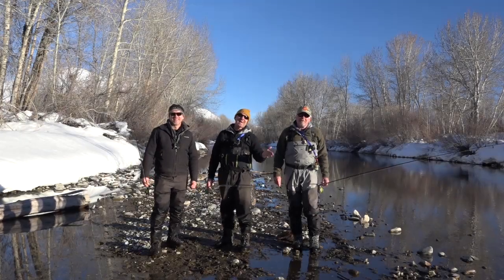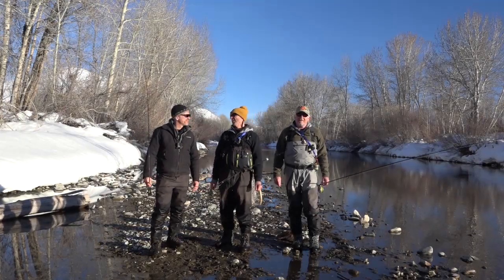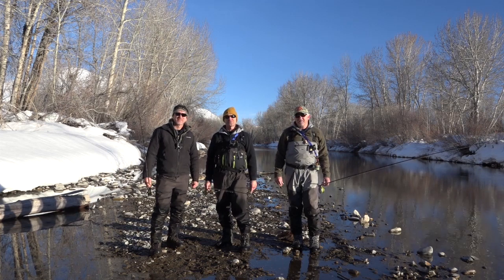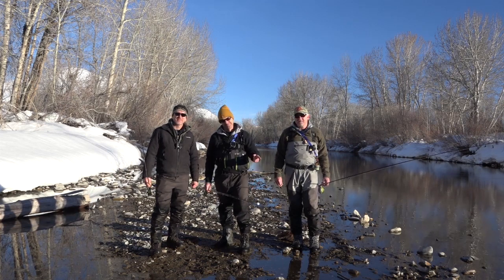Ladies and gentlemen, we had a fantastic time here on the Big Wood River in Sun Valley. Hope you enjoyed the show. Please join us next week for more Fishing with Ladin. Bye!